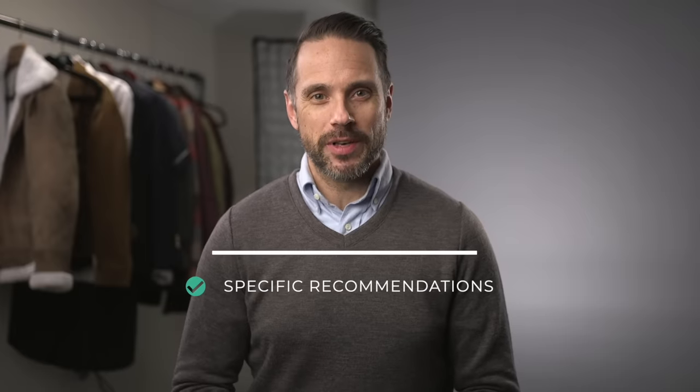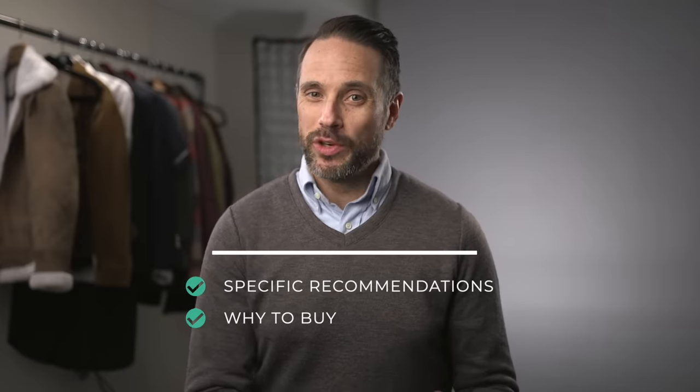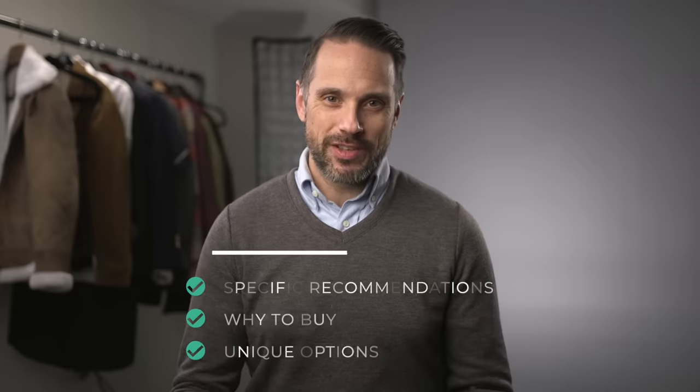This is not just another run-of-the-mill men's winter essentials video, because instead of just telling you that you need a coat, a scarf, and a hat, I'm going to be doing three things a little differently. Number one, I'm going to get very specific with my recommendations. I'm going to tell you why I think these items are the things that you really need and will go a little beyond the usual than some of the items you typically see in these types of roundups.